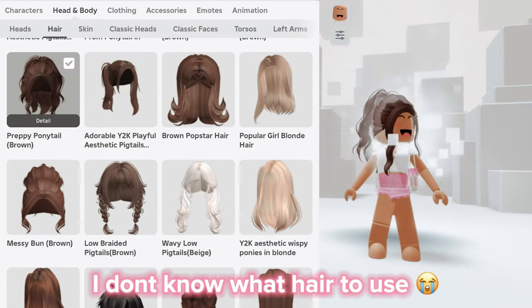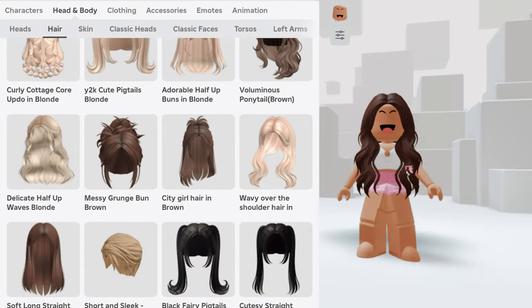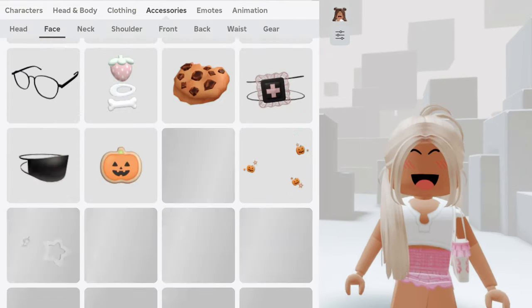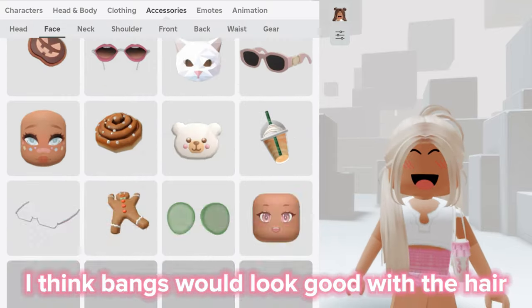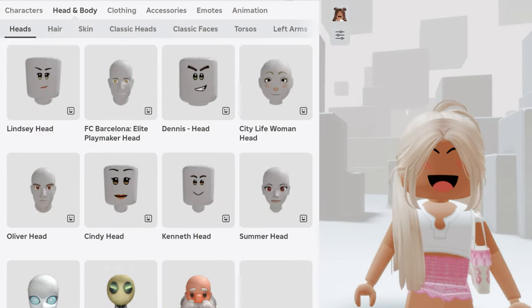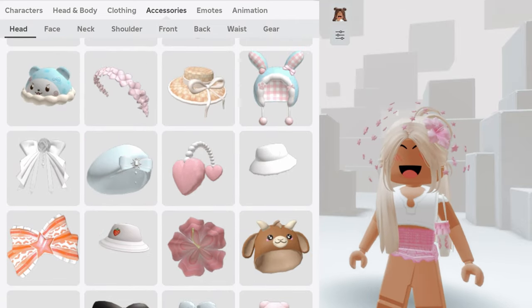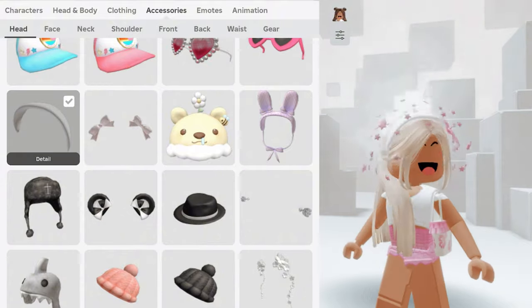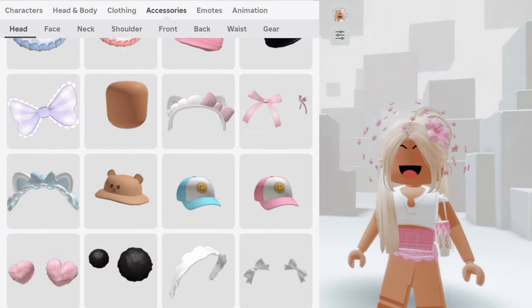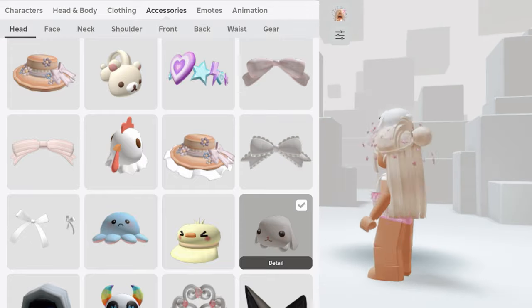I don't know what hair to use. Finally made a choice. I think bangs would look good with the hair. Why am I taking so long here?